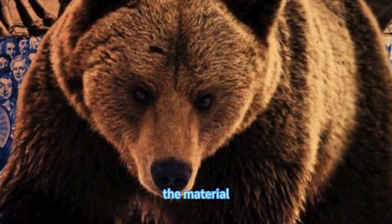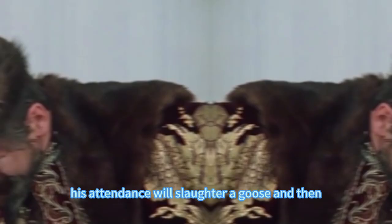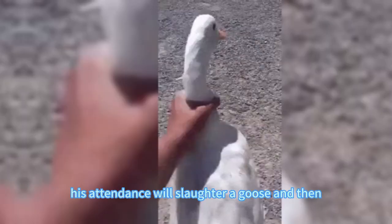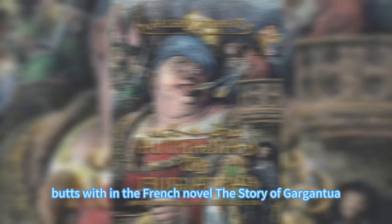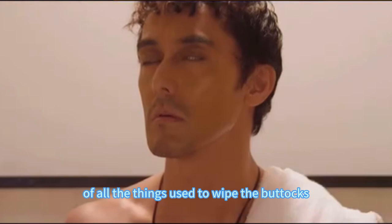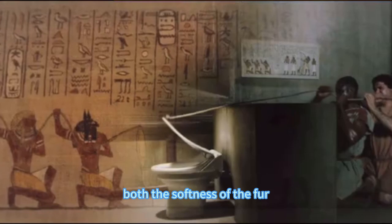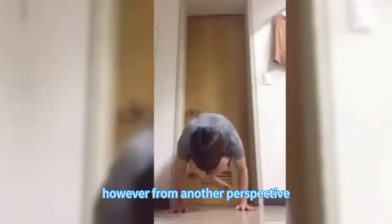After talking about France, let's talk about wild Russia. The material used by the Russian royal family to wipe their butts is actually goosenecks. After each member of the royal family finished using the toilet, attendants would slaughter a goose and cut off its neck for the royal family to wipe their butts with. In the French novel The Story of Gargantua, the protagonist once described: of all the things used to wipe the buttocks, nothing is better than a plump gooseneck — the buttocks can feel both the softness of the fur and the warmth of the goose's body. However, from another perspective, this would require killing a goose every time you go to the toilet. What if the Tsar had diarrhea? I really dare not think about it.